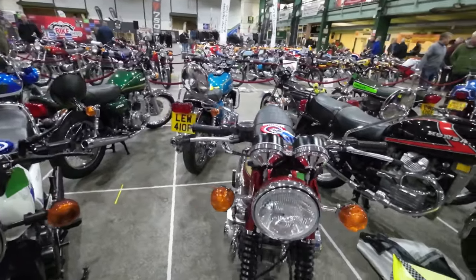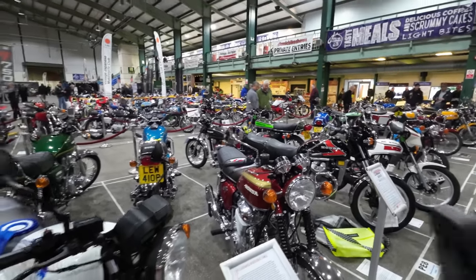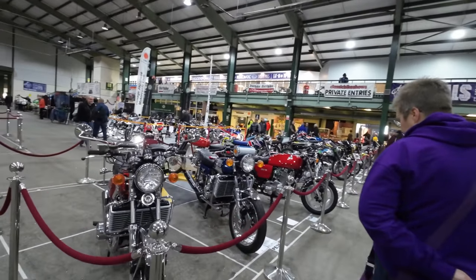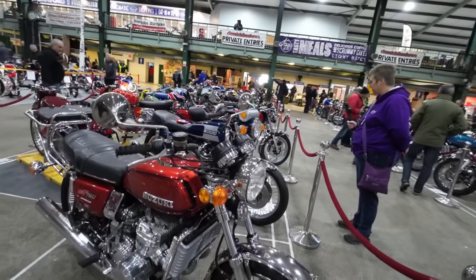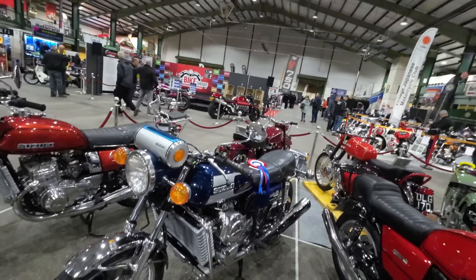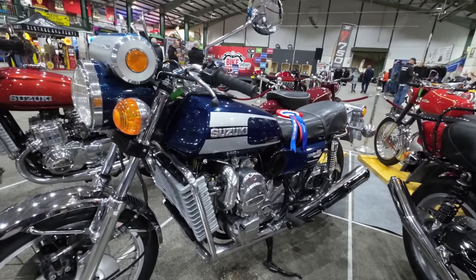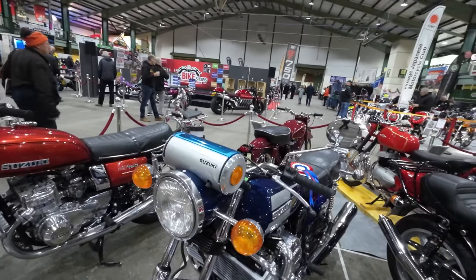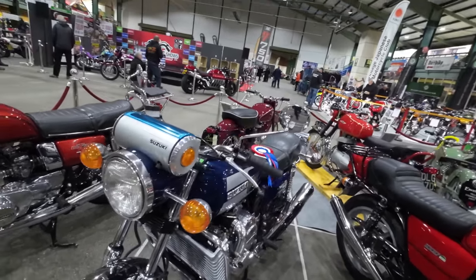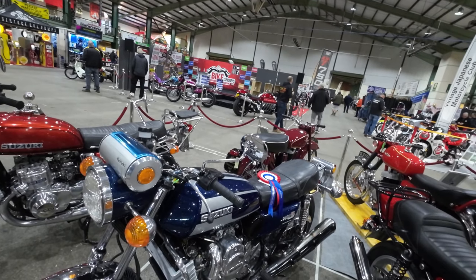It's nice to see the winners this year, Carol, because we normally come on Saturday so we don't know who's won. The GT 750 — that one's got the best rotary. Best rotary is quite a small class, I imagine, but beautiful. And the RE5 — I like the clocks and everything in the circular instrument cluster.